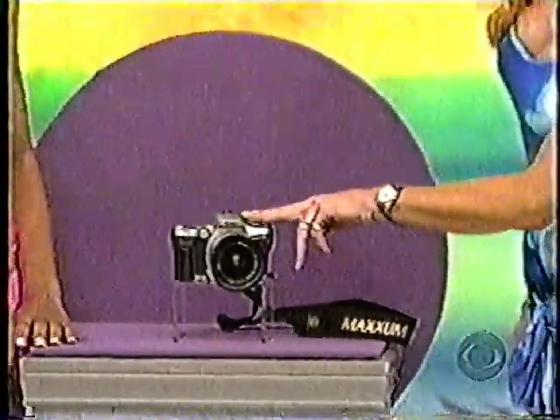A super bright and clear viewfinder and a metal lens mount. Strap and battery included.